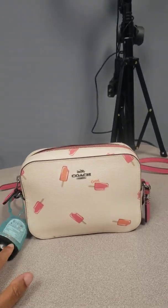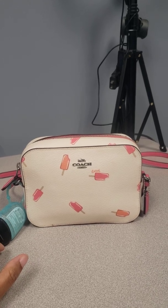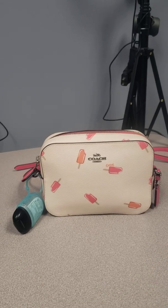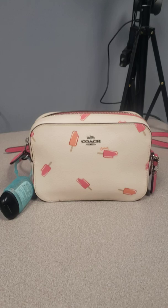Right now I just have a sanitizer hanging on the side. I wanted to carry this one today because it was hot — it was like almost 90 degrees today. And the popsicles, creamsicles, they just like give me life.